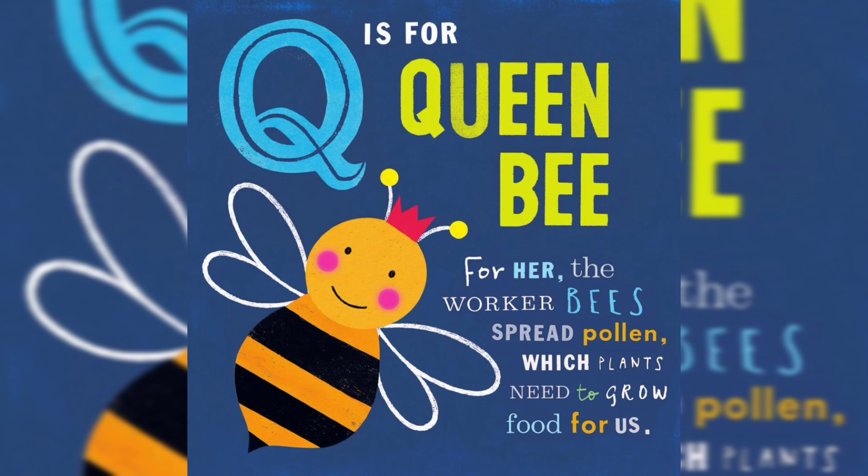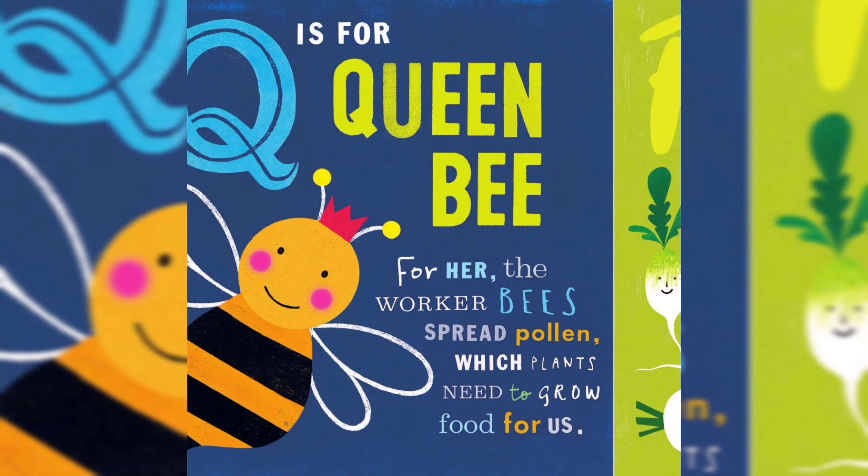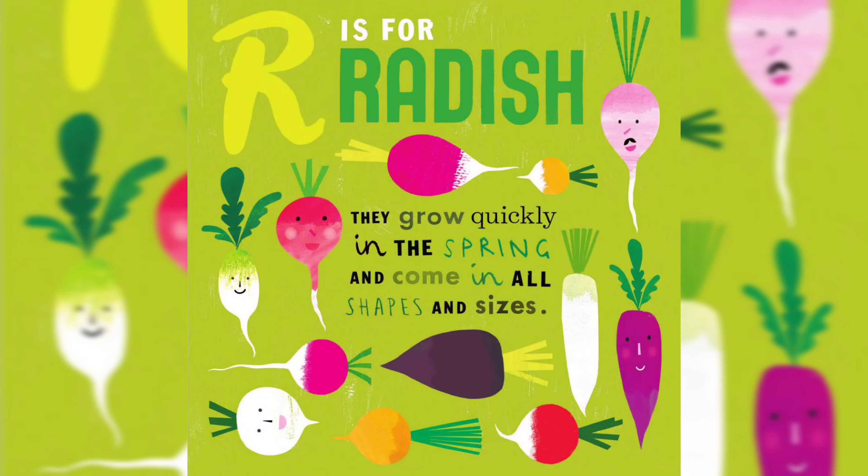Q is for Queen Bee — for her, the worker bees spread pollen, which plants need to grow food for us. R is for Radish. They grow quickly in the spring and come in all shapes and sizes.